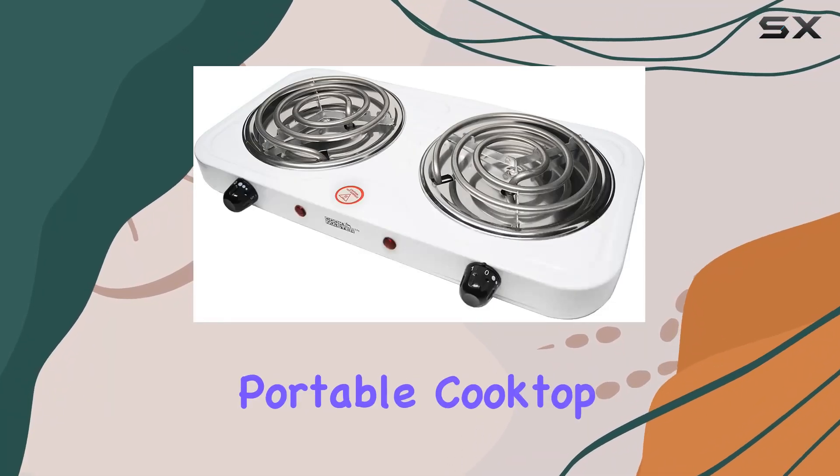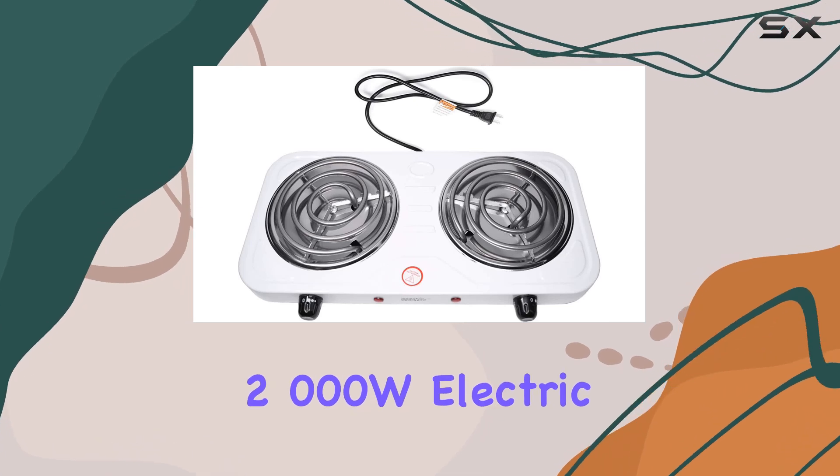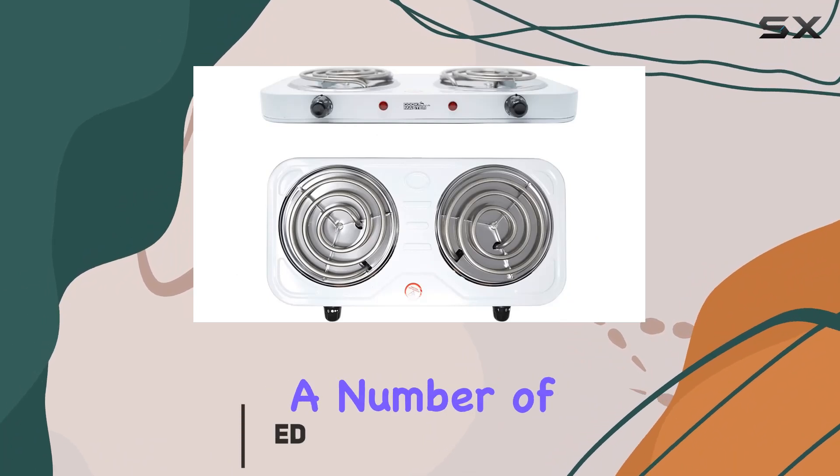When it comes to finding a versatile and portable cooktop, there are several options on the market, but the 2000W Electric Countertop Coil Stove Burner by Cookmaster stands out for a number of reasons.